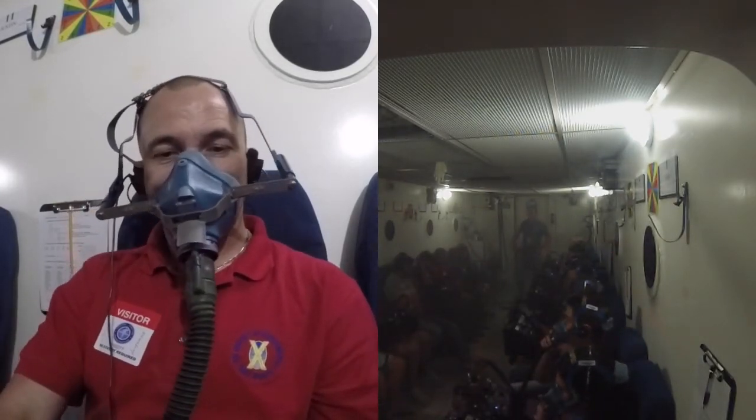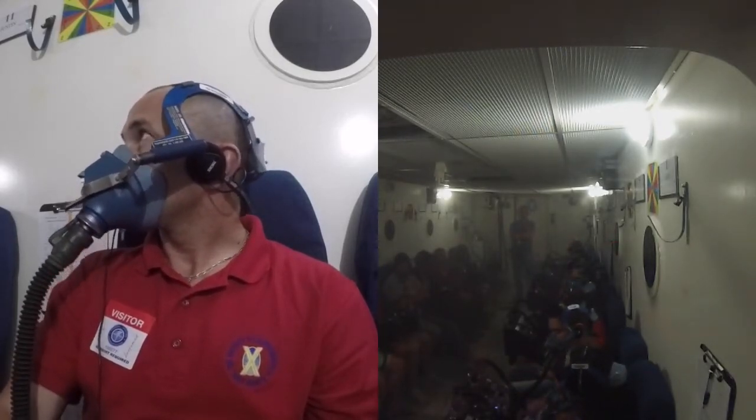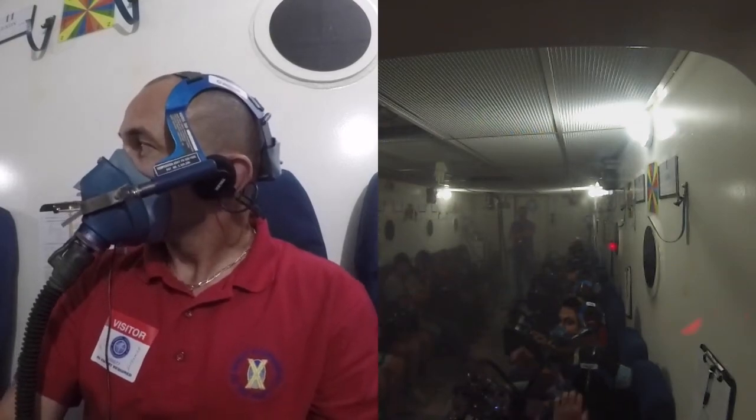Everyone has their mask on. You see the fog building up, you might feel a little bit of gas expansion, ears are probably popping, and temperature is dropping significantly.